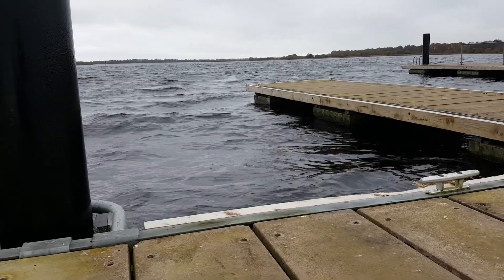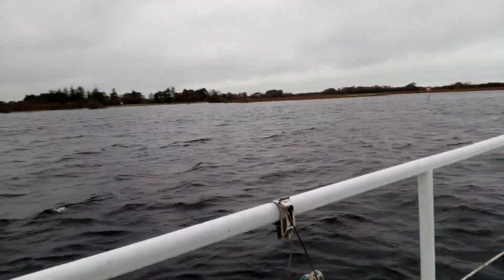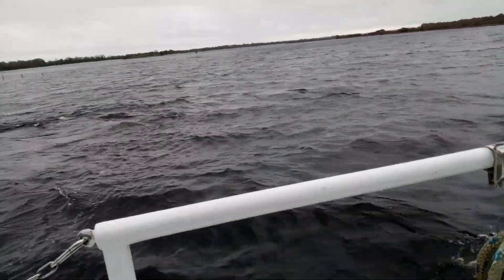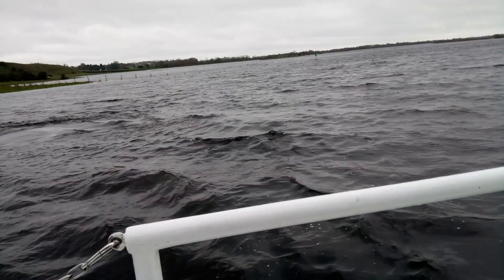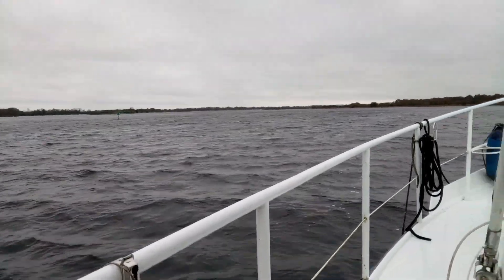So here we are at Clonmacnoise — it's a very exposed jetty, there's quite a strong current in the river and quite a strong breeze, making it quite difficult to get the boat out. There's not too many boats on the river. This is the last weekend in October, a bank holiday weekend here in Ireland — very much off season, but there are still one or two hardy boaters out there on the river that we get to share it with.